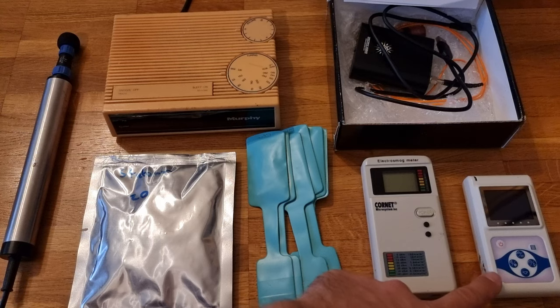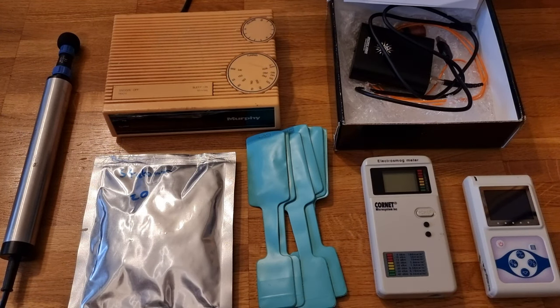And this is our Russian-made alpha, beta, gamma detector. So that is a selection of the detection equipment that we have. But we also have other things which Slobodan will go into when we do a quick review around his lab.